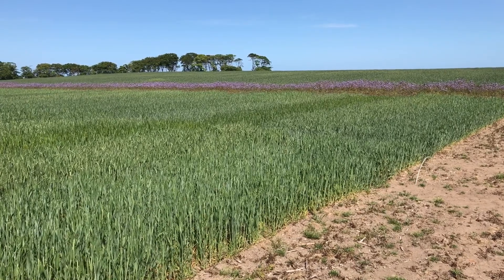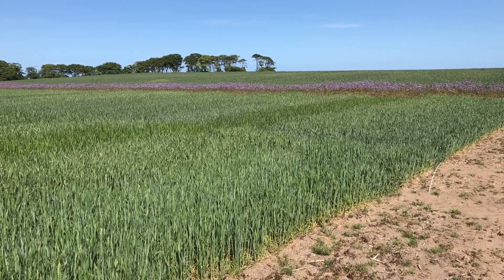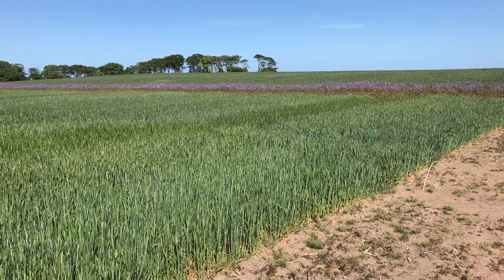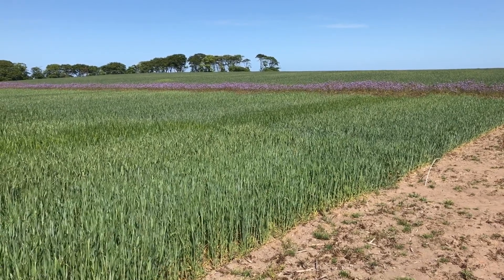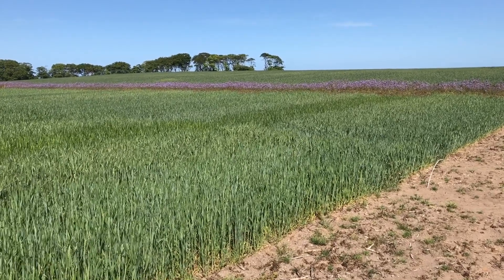We then have three more plots which will receive a single application at T1, another at T2, and the final one at T3, to understand which particular timing yielded the biggest response and what the response would be to a programmed approach.